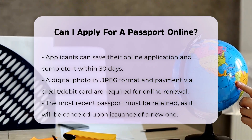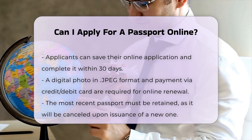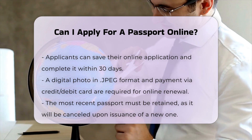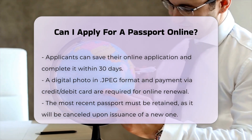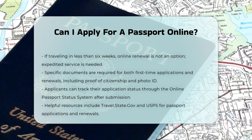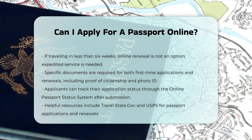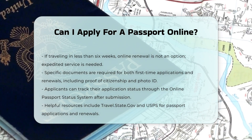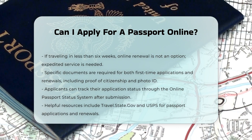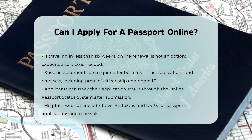Additional documents: for both first-time applications and renewals, you will need to provide specific documents. These include original proof of U.S. citizenship, an acceptable photo ID, and photocopies of both your citizenship document and photo ID. You will also need a passport photo that meets the Department of State's requirements. Once you have submitted your application, you can track its status using the Online Passport Status System. It may take up to two weeks for your application to be processed and appear in the system.